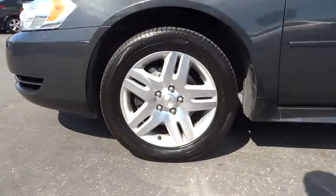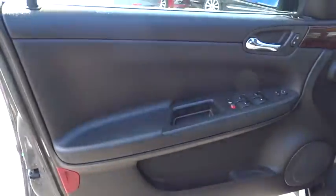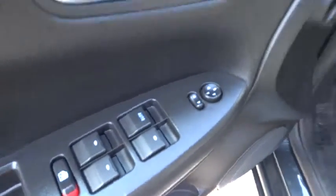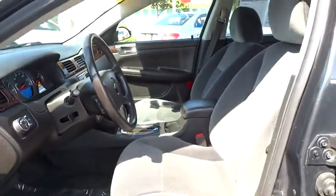Driver airbag, adjustable steering wheel, floor mats, cruise control, four-wheel disc brakes, aluminum wheels, keyless entry, AM FM stereo radio, rear defrost, FWD.